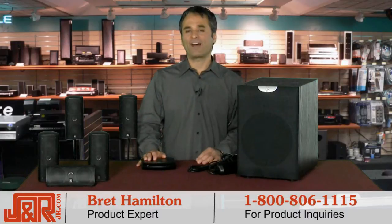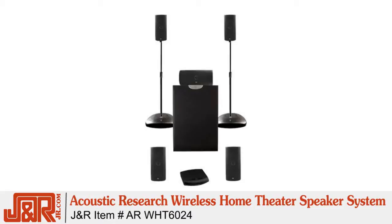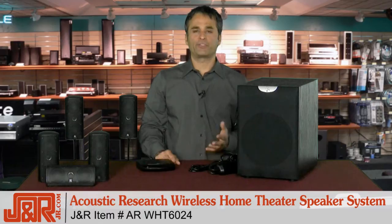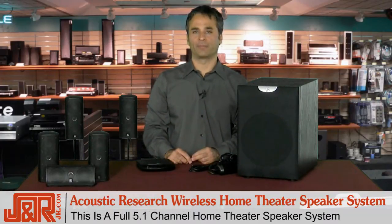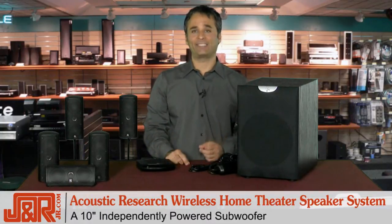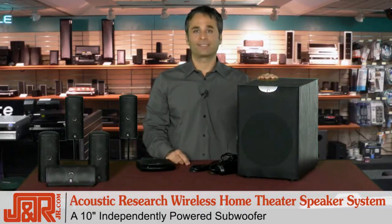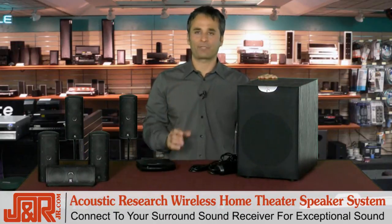Today we've got a 5.1 channel surround sound system with the Acoustic Research Wireless Home Theater Speaker System. The Acoustic Research WHT6024 is a full 5.1 channel home theater speaker system. It's got four identical satellite speakers, plus a center channel speaker and a 10-inch independently powered subwoofer. This is a beast. Attach this to your home theater surround sound receiver for exceptional sound.